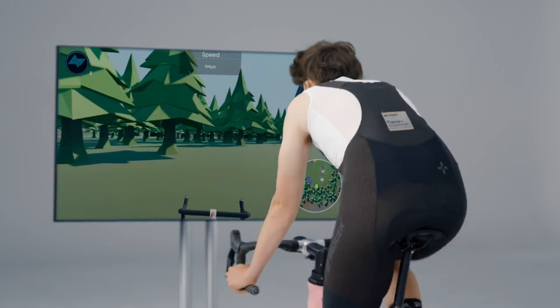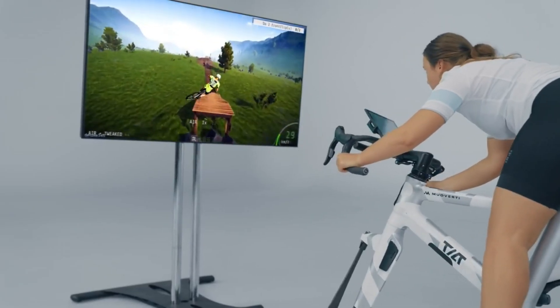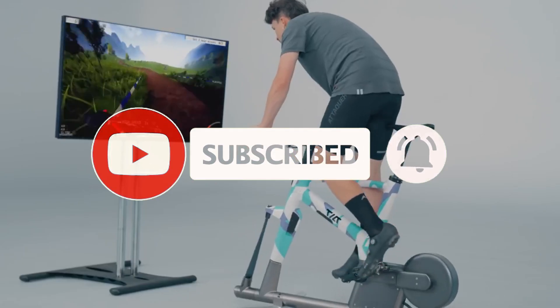It also connects you to your community and your environment, as you can join online races, events, and challenges with other riders from around the world. You can also explore different 3D scenarios, such as cities, mountains, or fantasy worlds.